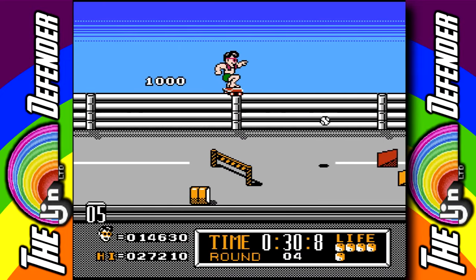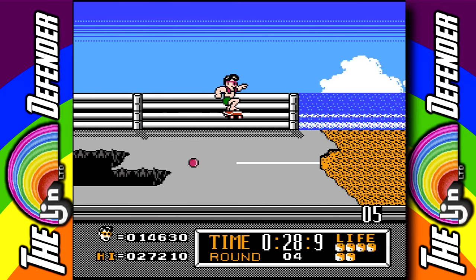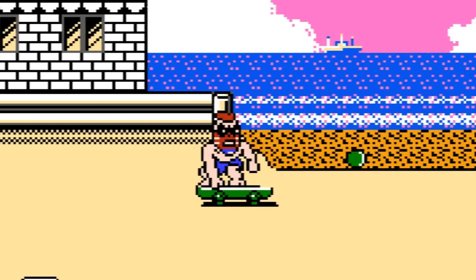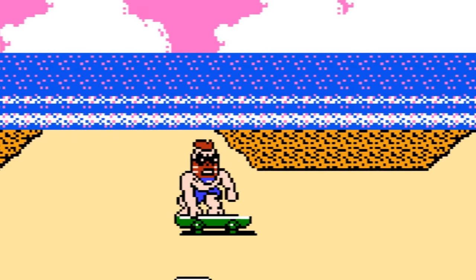All in all, Streetscape's session has more positive traits than negative. The graphics are colorful and cartoony, the music is metal to the core, and I had a lot of fun with the tough but fair challenge!